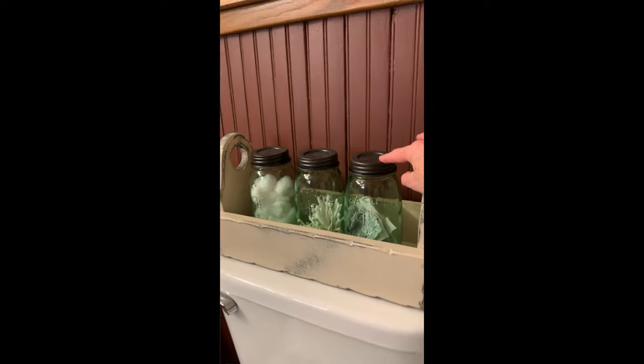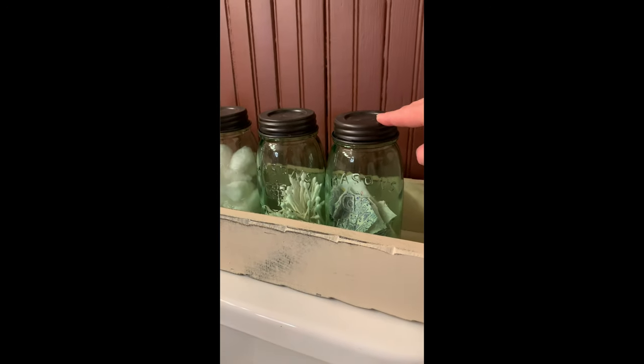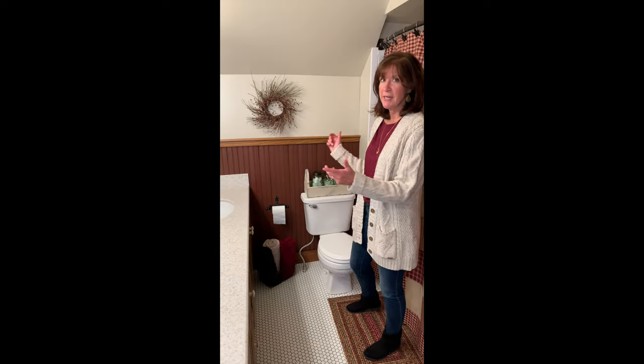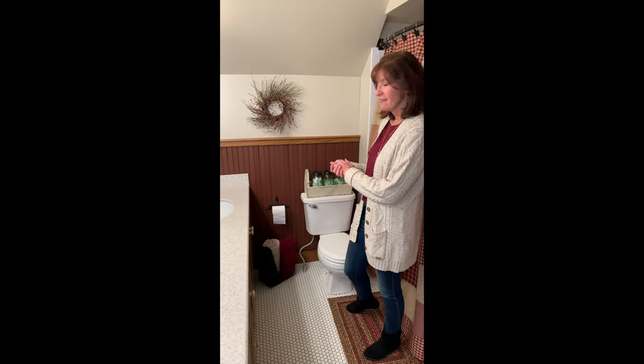I've got band-aids and triple antibiotic cream in here, Q-tips and then cotton balls. That just makes it nice if the kids need to grab a band-aid — everybody knows where it's at and how to get to it.